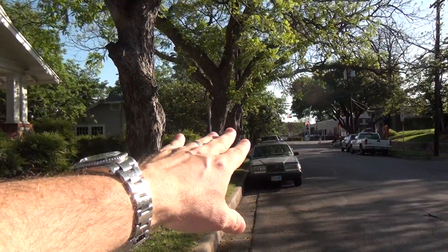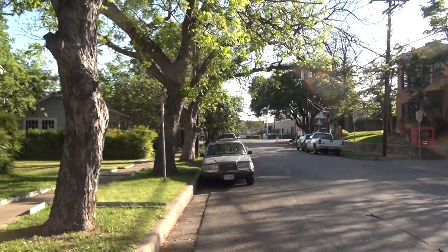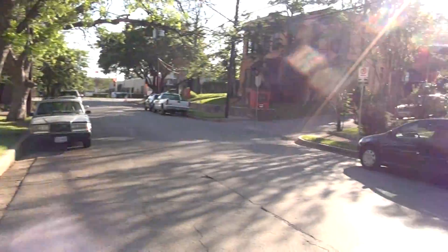We're right there at 6th. You have Josie's, the nice restaurant, the Russell Gallery, the Wally Workman. Wiggies is right over there. There's a lot of live work properties in this area.